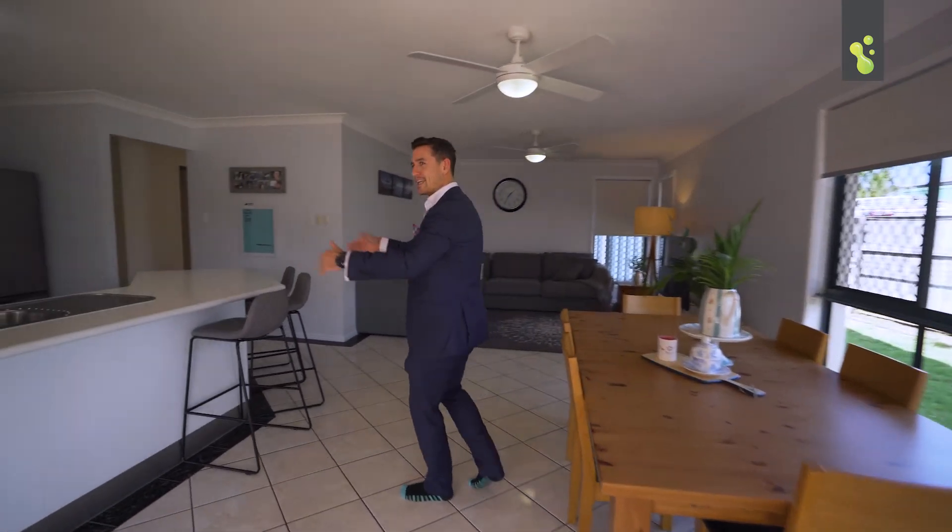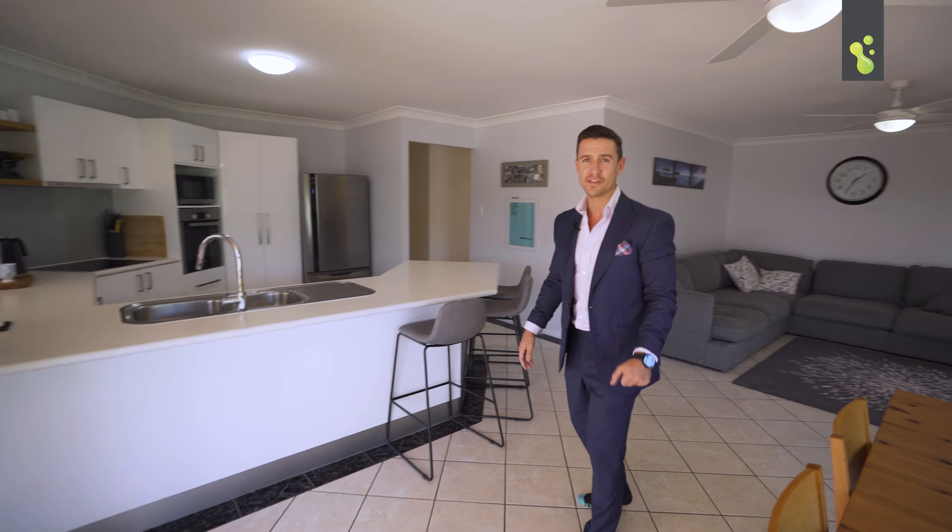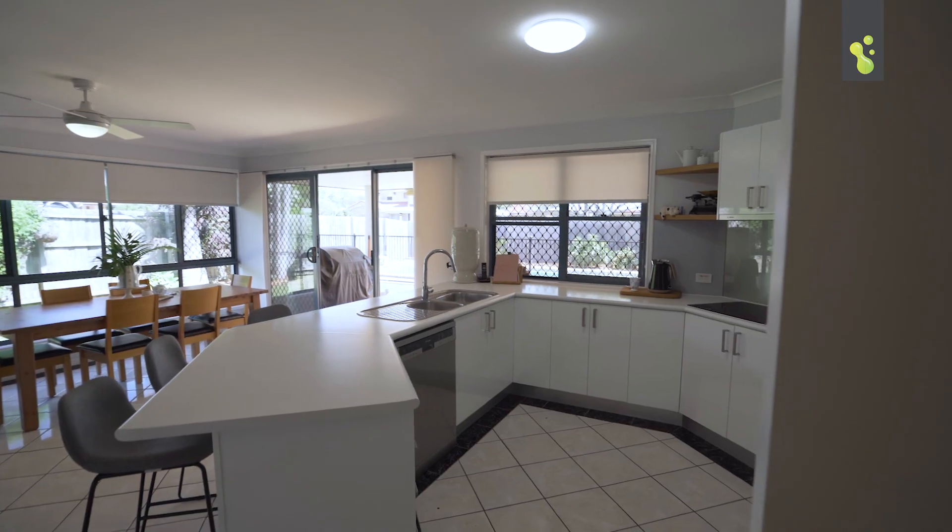Plenty of living space and a kitchen that overlooks the outdoor entertaining area and the pool — this all just flows really, really well.